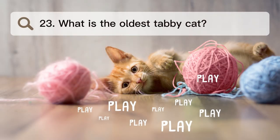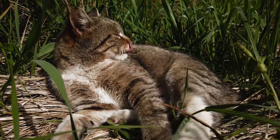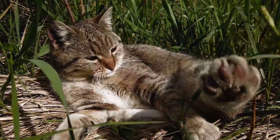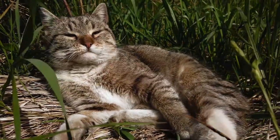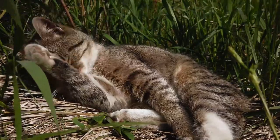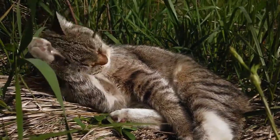Number 23. What is the oldest tabby cat? Cream Puff is the oldest tabby cat on record. The cat lived for 38 years and 3 days. Cream Puff, a tabby mix, is the oldest cat that has ever lived, according to Guinness World Records. Jake Perry of Austin, Texas, was her owner.